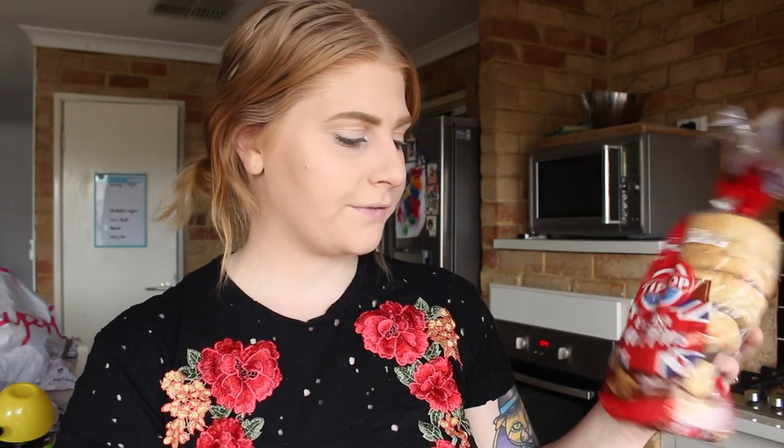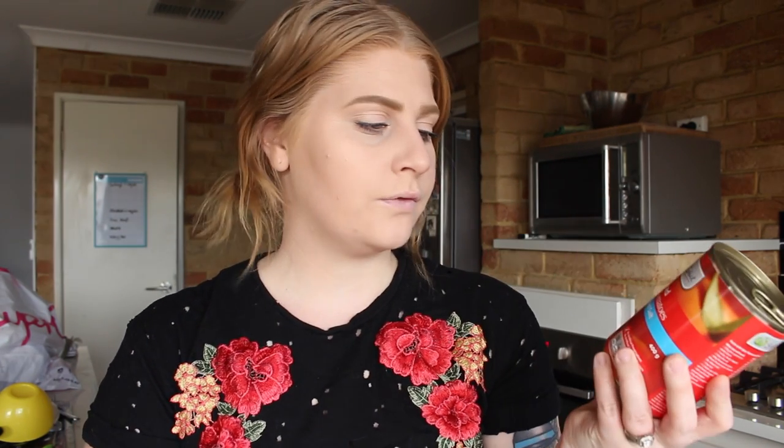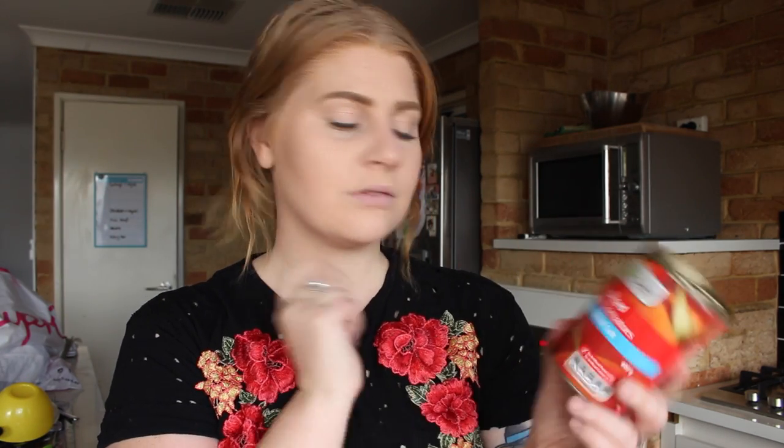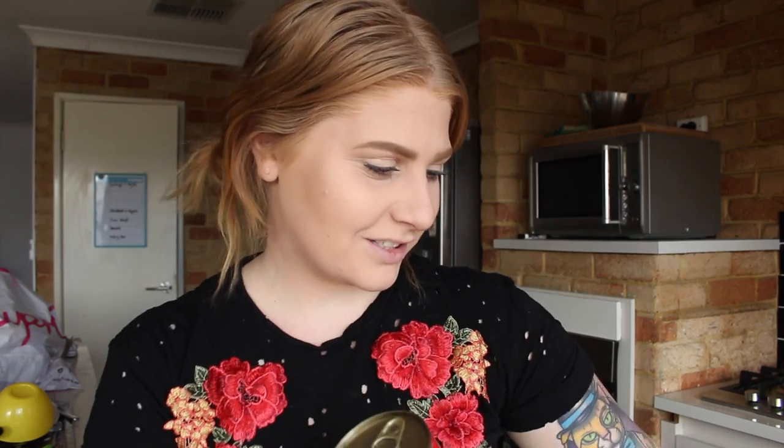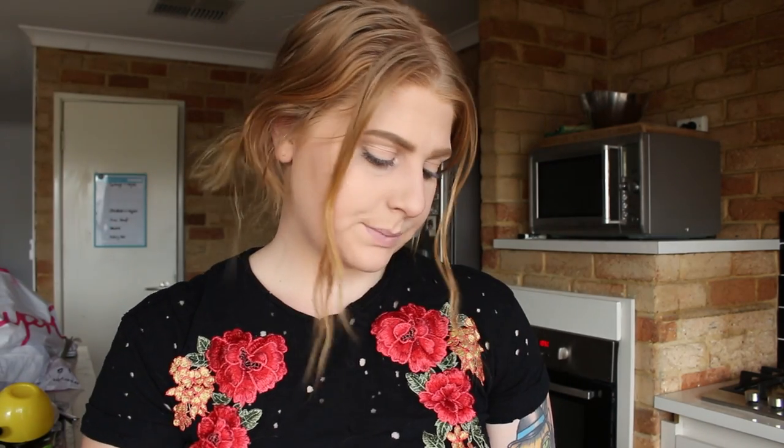Some more bread — English muffins, the wholemeal ones because we only have wholemeal bread in this household. Then I've got a tin of diced Italian tomatoes with no added salt. I also have another tin somewhere in my bag.